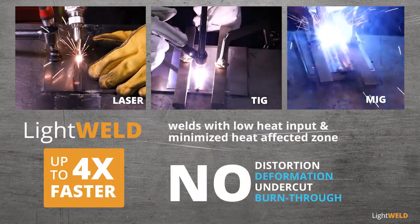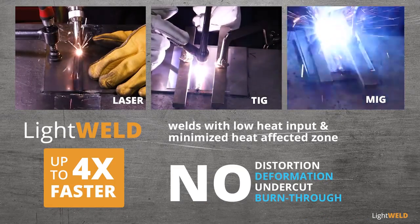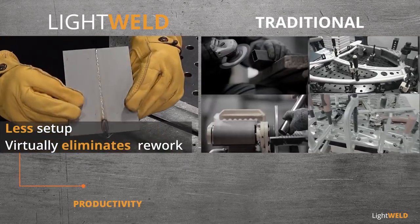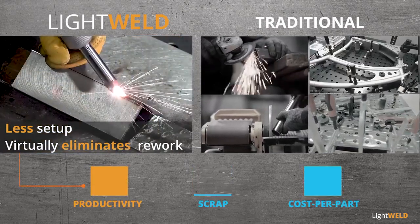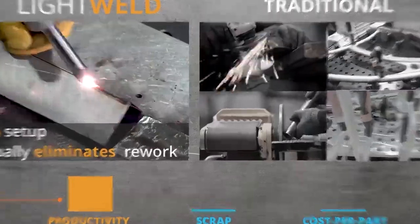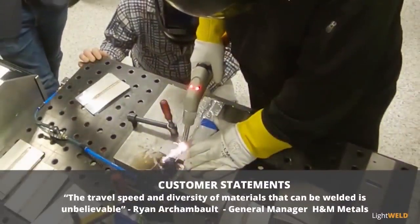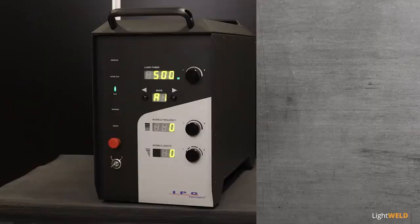Without distortion, deformation, undercut, or burn-through, parts require less setup and virtually no rework, increasing productivity, reducing scrap, and lowering the cost per part. The travel speed and diversity of the materials that can be welded is unbelievable.